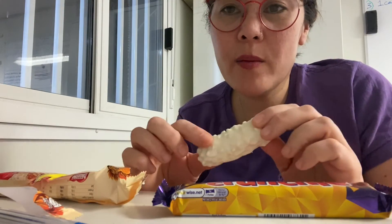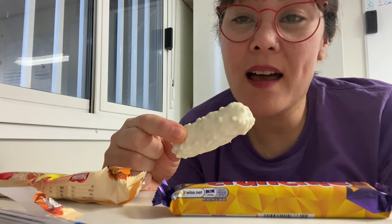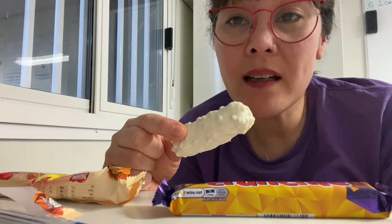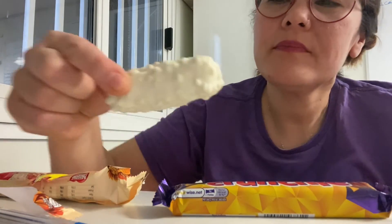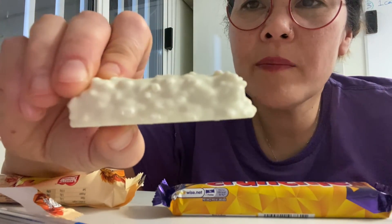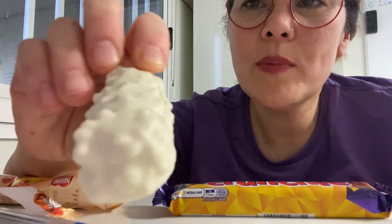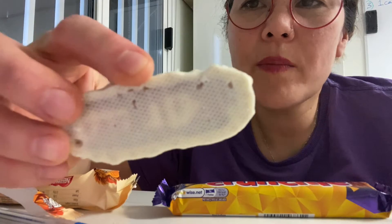Along with this white Lion Bar, I recently had a white Snickers and it was absolutely divine, but I cannot find it anywhere anymore. So I'm going to be on the search for that one. But in the meantime, this is the white Lion Bar. As you can see, it's all knobbly — the crispy bits — and that's the bottom of the bar.